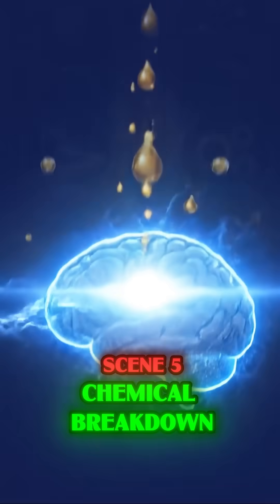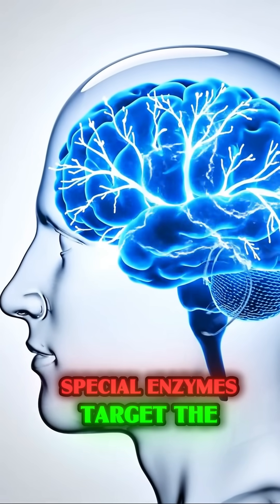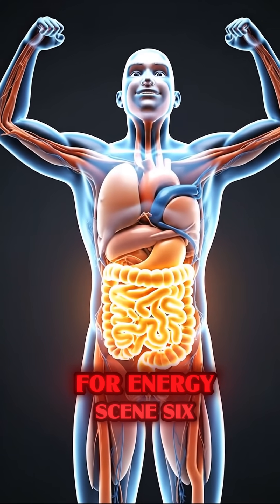Chemical breakdown. Here is the magic. Special enzymes target the coconut's unique healthy fats called MCTs, breaking them down rapidly for energy.